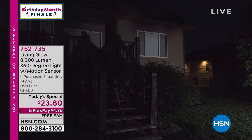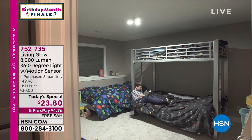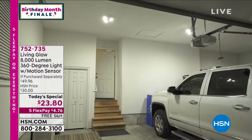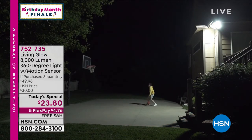We have a birthday surprise coming up in just a minute. Coming up in just a few minutes we'll give you a presentation of our today's special — it's been a runaway hit. It's from Living Glow. It's an 8,000 lumen, 360-degree light with a motion sensor — 1,000% brighter than your regular light bulb. You don't need any electrician: unscrew the light bulb, screw in your Living Glow, and you've got amazing bright light. It comes with three LED panels and it's $23.80 total with free shipping.